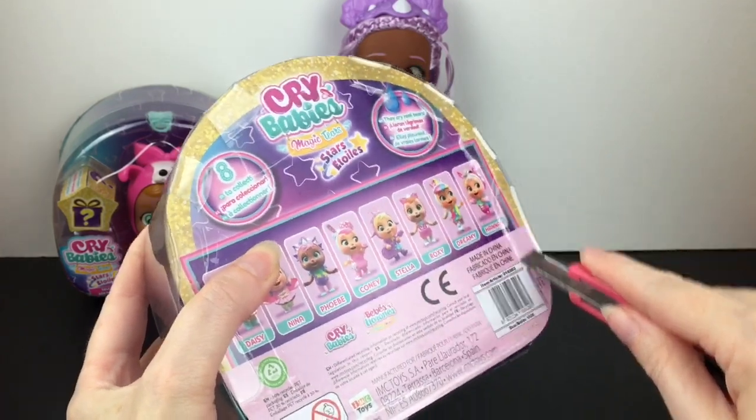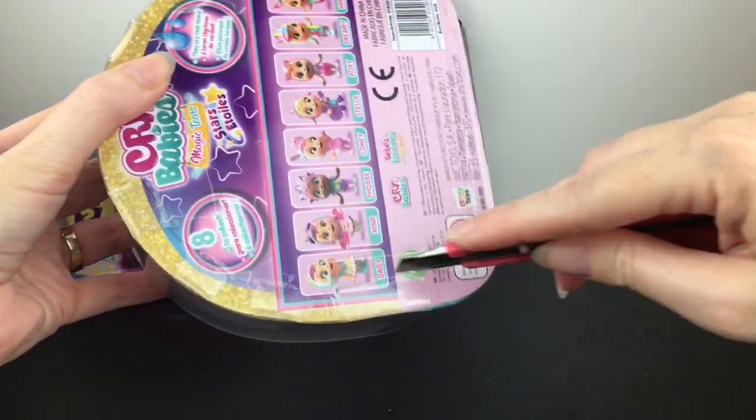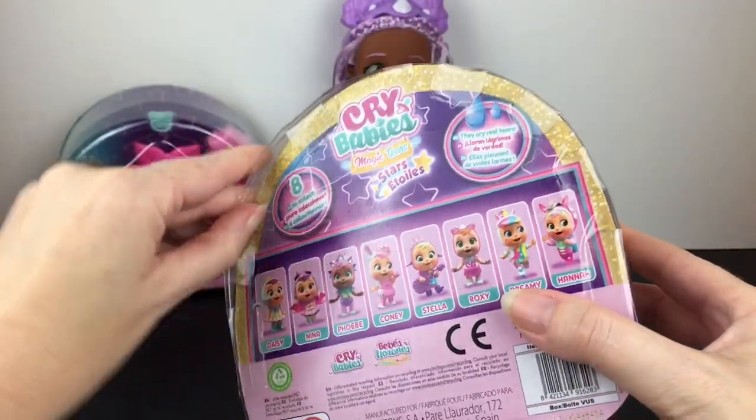They retail for $9.99 each, and they also have more of the Stars like monster blind box figures, which are pretty cool. I like those designs too.